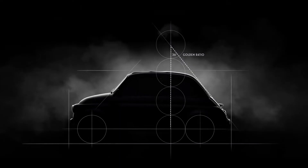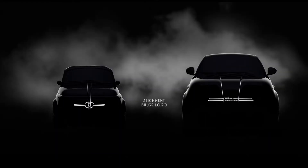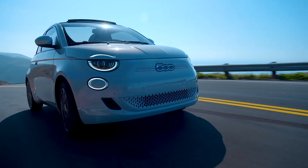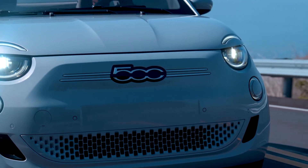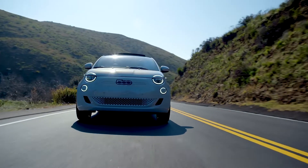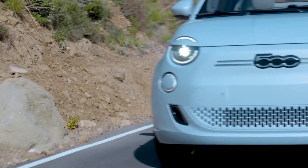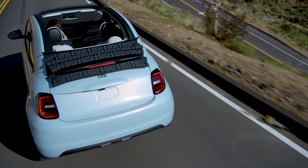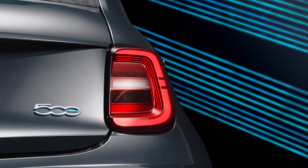The new 500 retains its iconic silhouette and all the signature lines are still there. I personally like the effect of the bonnet cutting straight through the headlamps while the top section is just the DRLs, retaining the recognizable look of the front fascia. Another change at the front is that the Fiat badge has been replaced with the 500 logo. At the rear, the 500 badge is accented with a light blue border which makes the final zero look like the letter E.